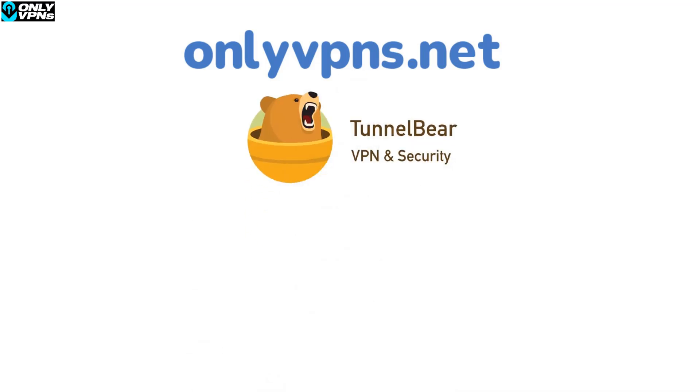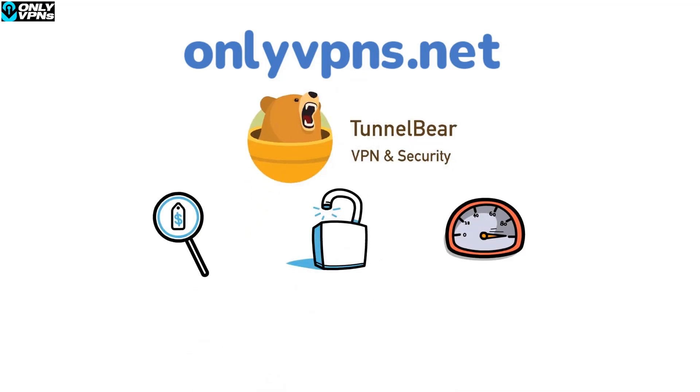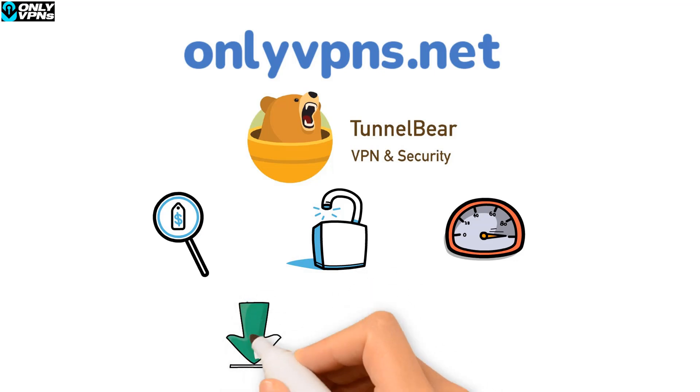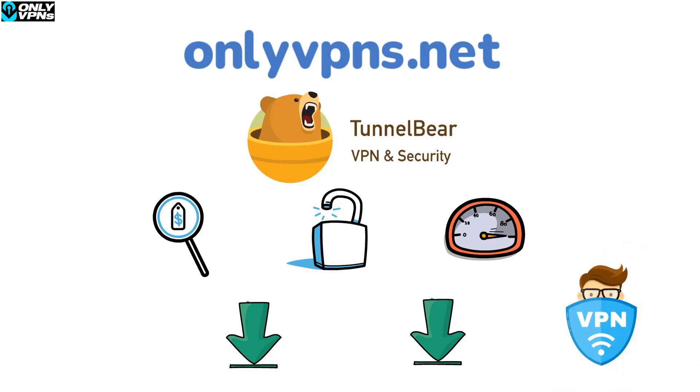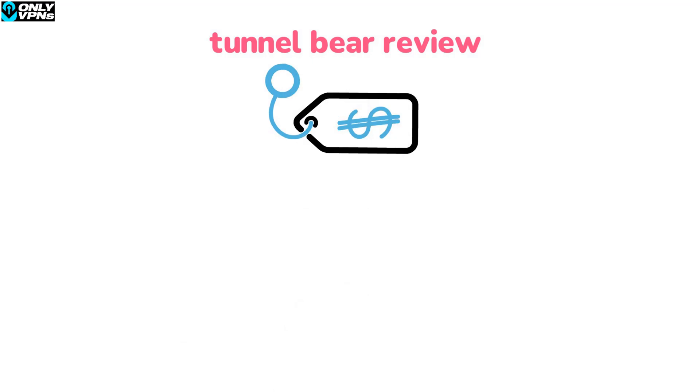Hey, it's the OnlyVPNs.net team. In this video we'll be doing a TunnelBear review, covering TunnelBear's pricing, security, speed, and a final recommendation. We'll have discounted links to TunnelBear and other VPNs in the description below — these are affiliate links. If TunnelBear isn't the perfect option, we'll have links to alternatives that might better suit your needs. With that, let's dive into the TunnelBear review.